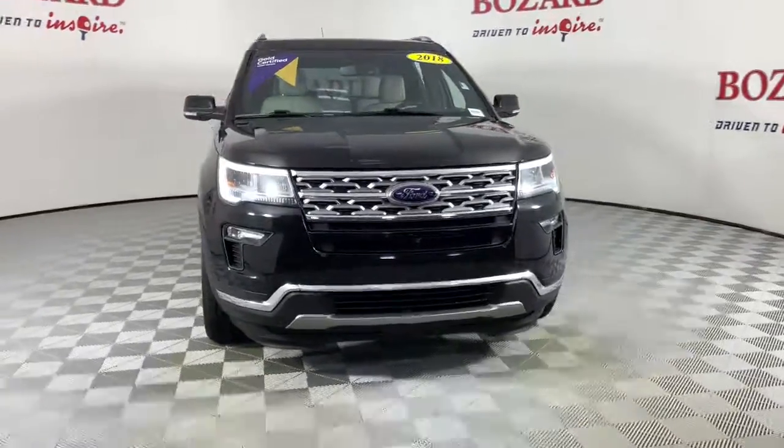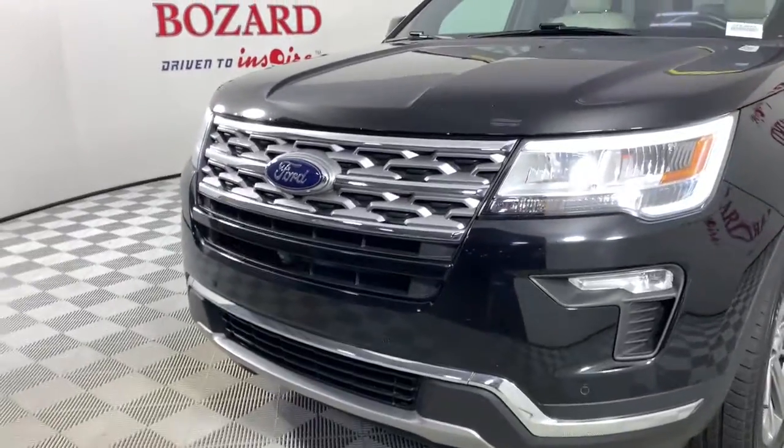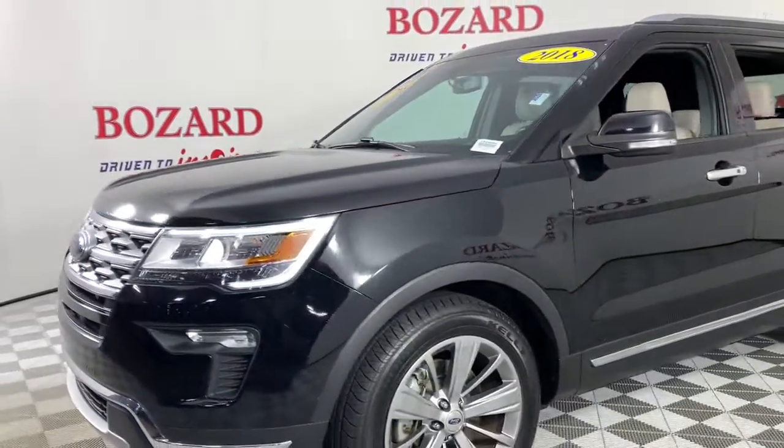Get acquainted with the 2018 Ford Explorer. With less than 70,000 miles on the odometer, this vehicle provides excellent value.